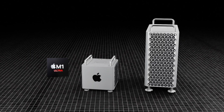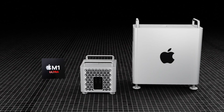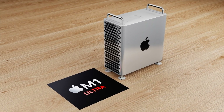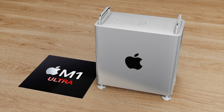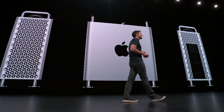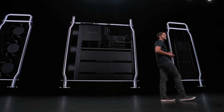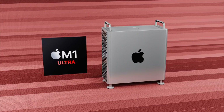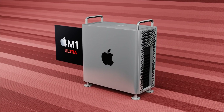It looks like Apple wants another stab at something like this and hopes to do it right this time. For the larger Mac Pro, many leaks and reporters have claimed the design isn't going to change from the 2019 design. However, Apple Silicon will be put inside both Mac Pro models, and a chipset refresh is due very soon since the last update was in late 2019.